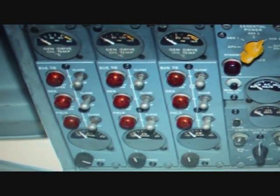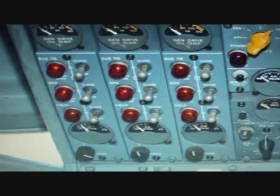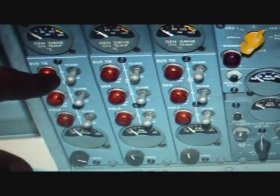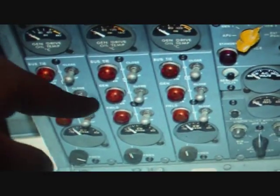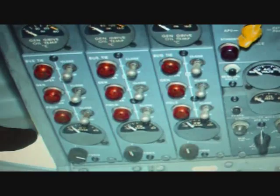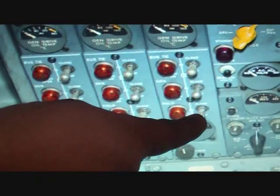On the 727, this is the electrical panel. You have three rows. The first row is bus ties. The second row is generator switches. And the third row is field switches.